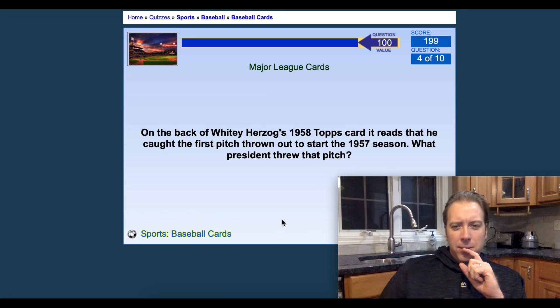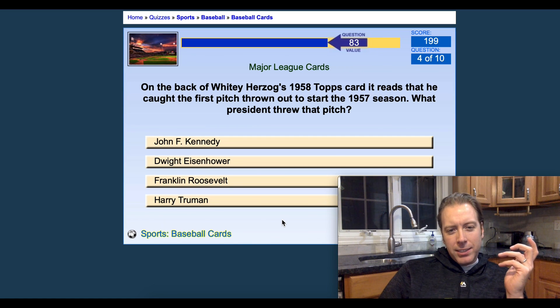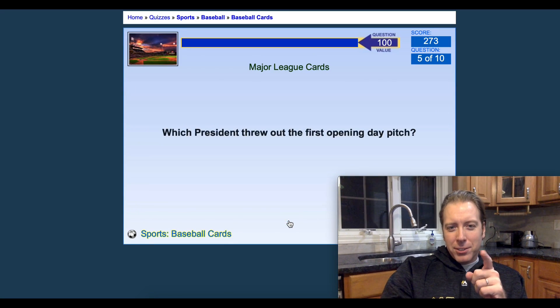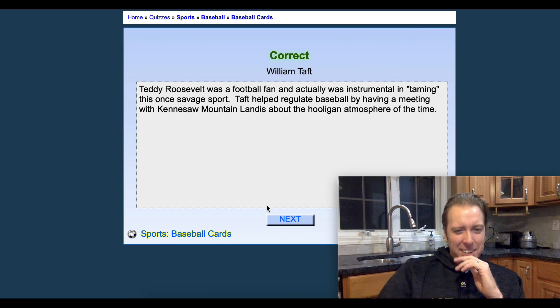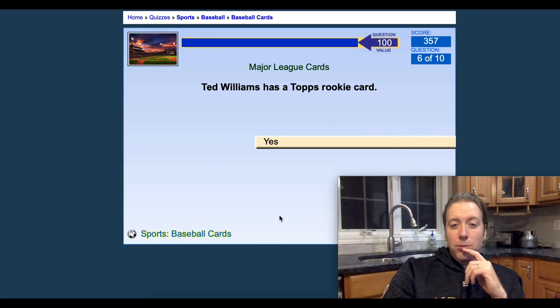On the back of Whitey Herzog's 1958 Topps card, it reads that he caught the first pitch thrown to start the 1957 season. What president threw that pitch? That's gotta be 1957 — Dwight D. Eisenhower was before Kennedy; Kennedy came in 1960. Which president threw out the first opening day pitch? I should probably know this one — Taft. Got it.